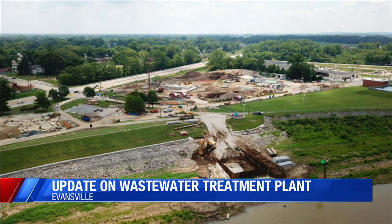The project is expected to be completed sometime next year. The $729 million in major improvements are among many planned over the next 25 years in response to a federal mandate requiring the city to comply with the Clean Water Act and reduce sewer overflows into the Ohio River.